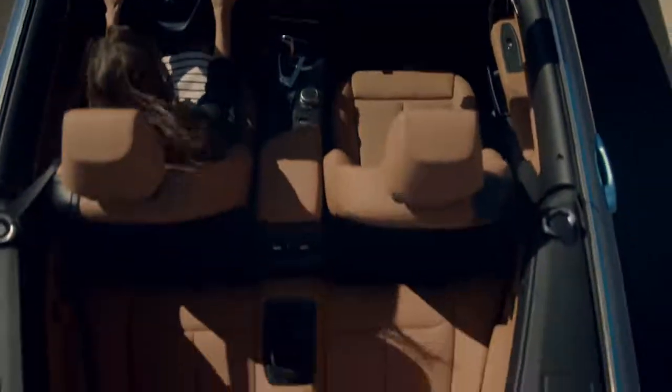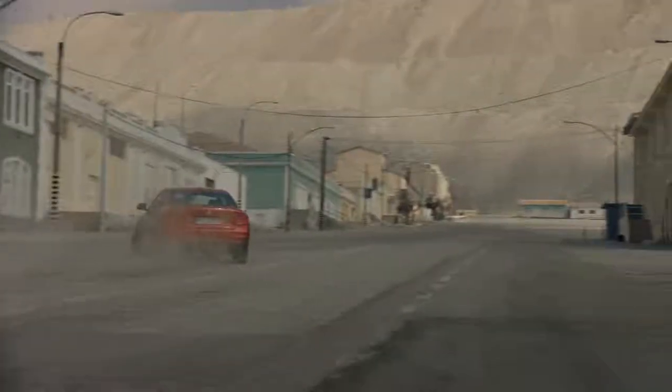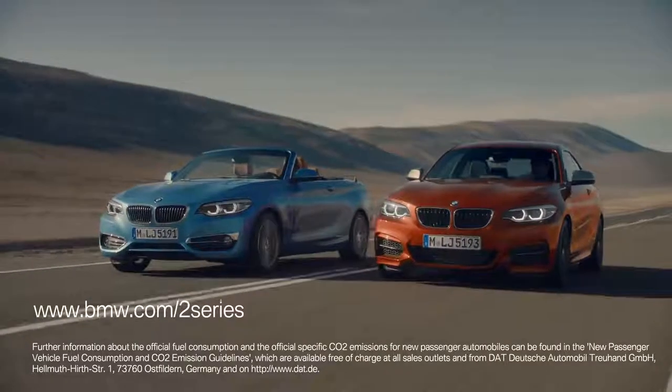If you love that open-air feeling while driving, the BMW 2 Series convertible is the one to go for. But if you're looking for the essence of pure driving performance, you want to check out the BMW 2 Series coupe. For more information on both models, go to BMW.com slash 2 Series.